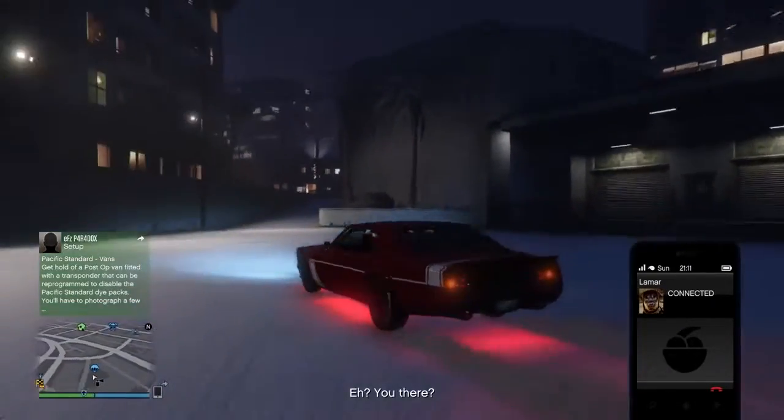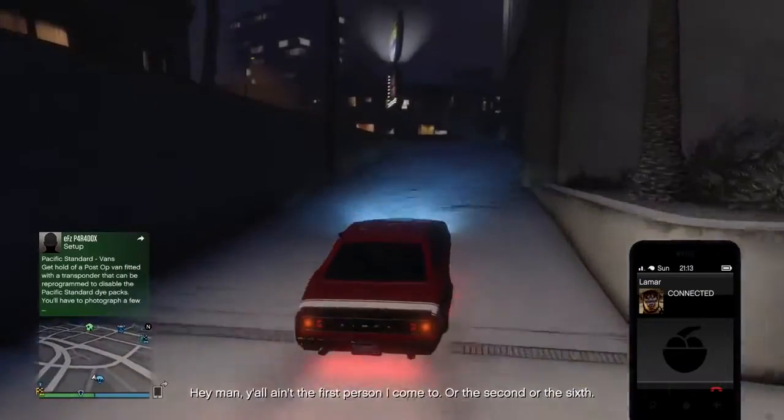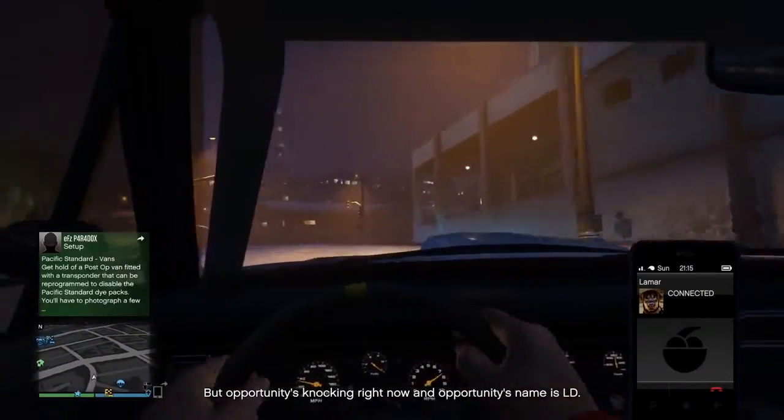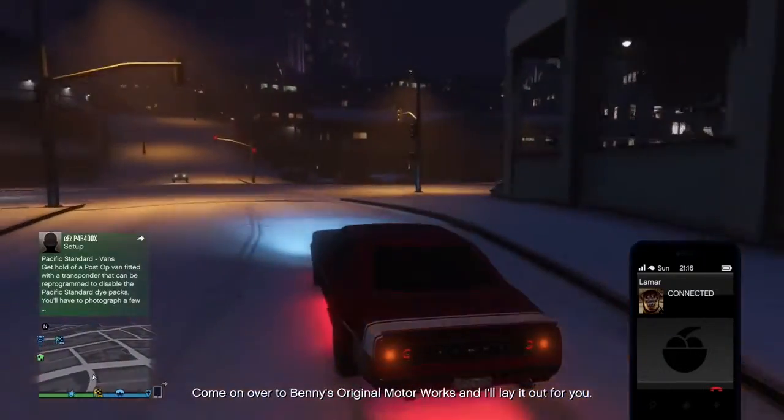Lamar, what do you want me there? I mean, y'all ain't the first person I come to, or the second, or the sixth — but opportunity's knocking right now, and opportunity's name is LD. Come on over to Benny's Original Motorworks and I'll lay it out for you.